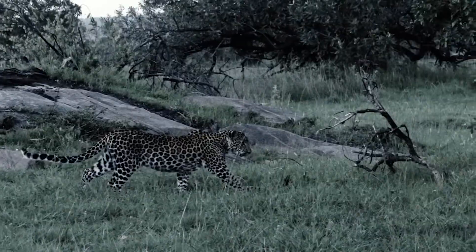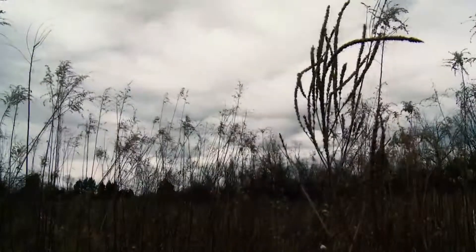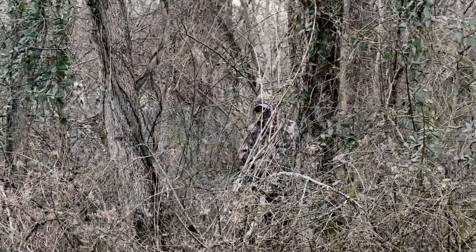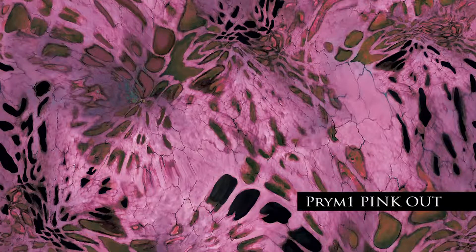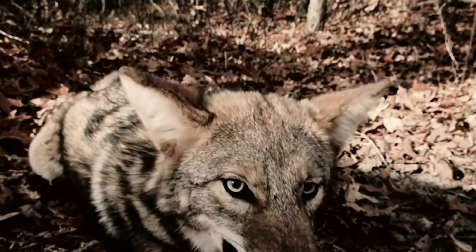Now for the first time, hunters can take advantage of a camouflage that allows them to blend like a predator — just like the leopard, the wolf, or the mountain lion. So the question becomes: why be the tree when you can be the predator?